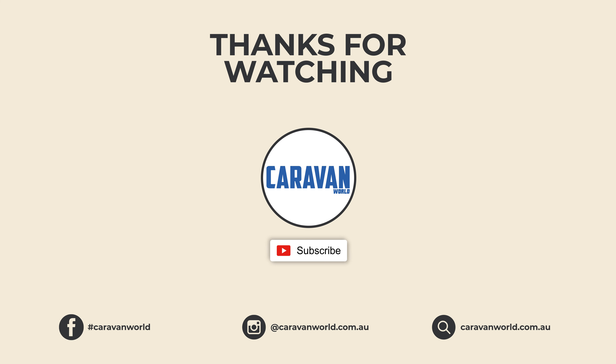If you enjoyed this video, please like it and subscribe — it helps us create more content for you, the viewer. And if you have any questions about what you see, leave a comment below.